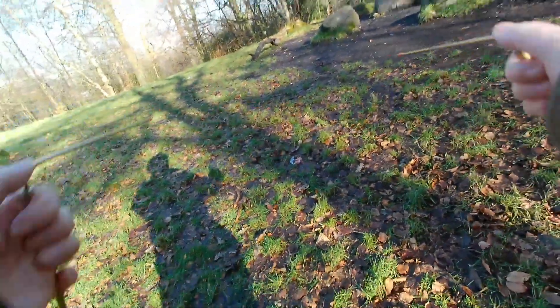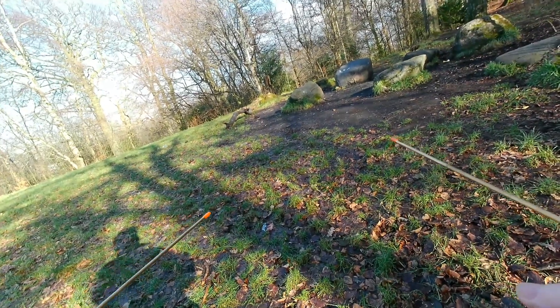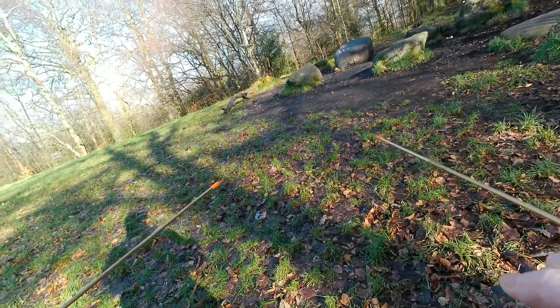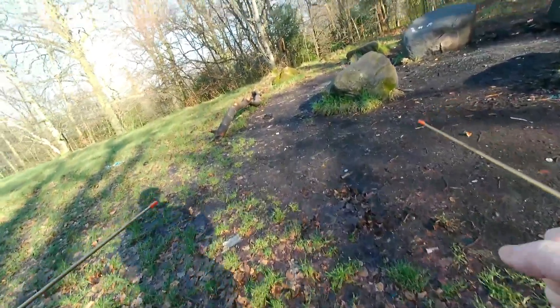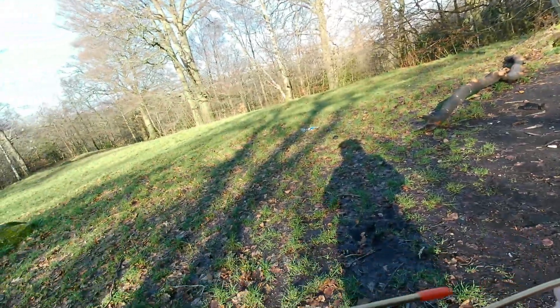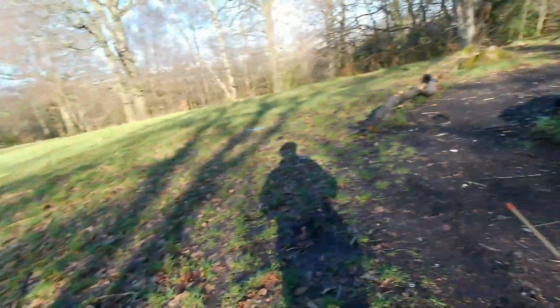So let's just do a bit of dowsing and see what we can find. We start by looking for underground water flows — focusing on looking for underground water flows from the stones here. And here's one here, which is going off through that tree down there. Just carry on round.